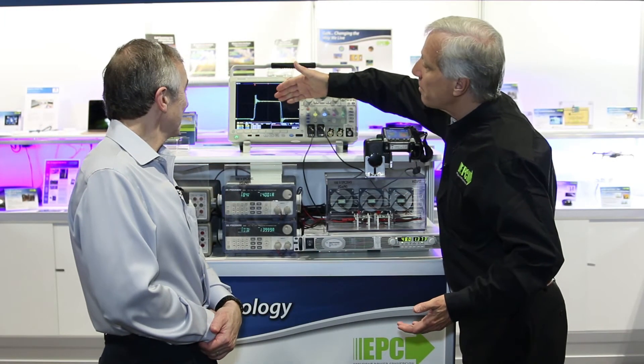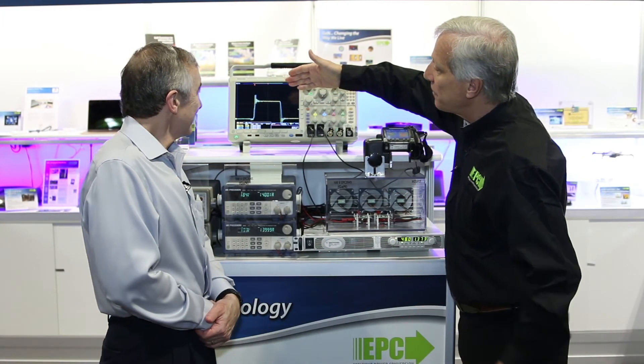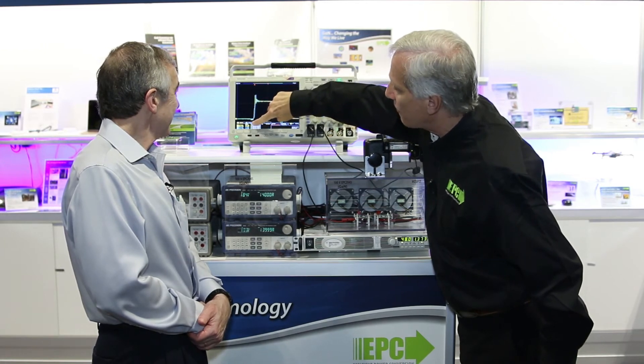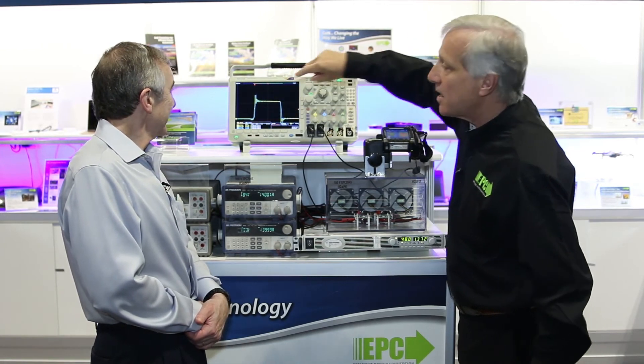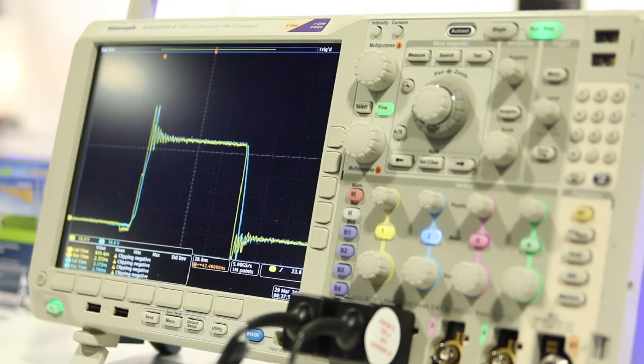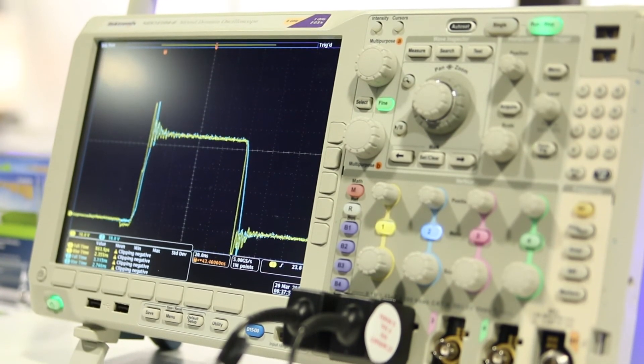If you look at the waveform here — MOSFET versus our fifth generation eGaN FET — you'll notice the fall time of the eGaN FET is 850 picoseconds. So we're in the picosecond regime here with power devices switching tens of amps.